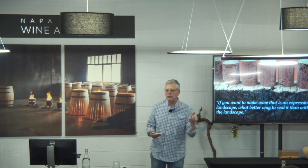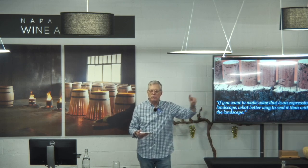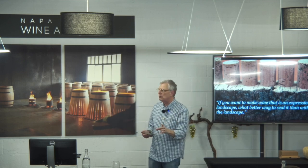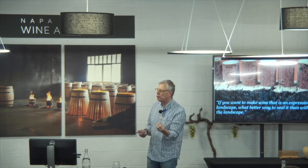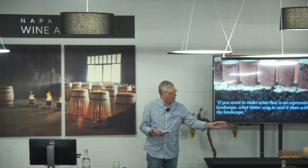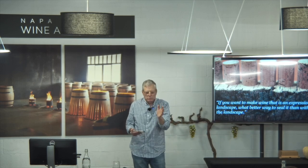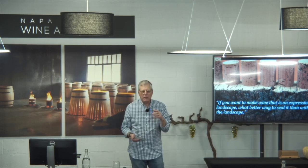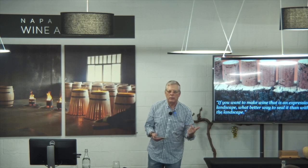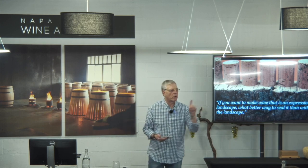If you do the full extrapolation on that life cycle analysis, you come up with hundreds of grams of CO2 that has been sequestered by that closure. If you take out that extrapolation from the tree and want to be a little more finite, it comes down to somewhere between 9 and 20 grams of CO2 per cork.